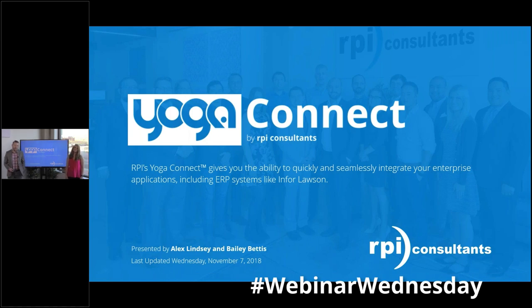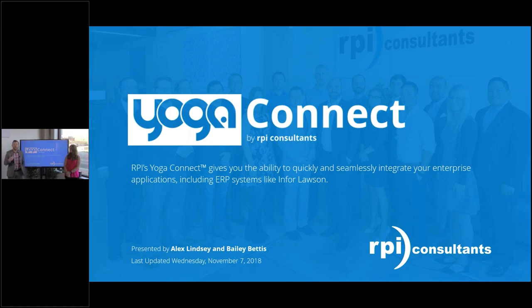Hello everyone and thank you for joining another Webinar Wednesday. Today we're going to be talking about Yoga Connect by RPI Consultants — a product we've developed to help you integrate directly into your ERPs. A few housekeeping items: this presentation will be recorded, the PowerPoint will be distributed to everyone on this call by the end of the week or next week, and this video will also be posted to YouTube at a later date. If you have any questions, feel free to put those in the GoToWebinar chat window at any point.